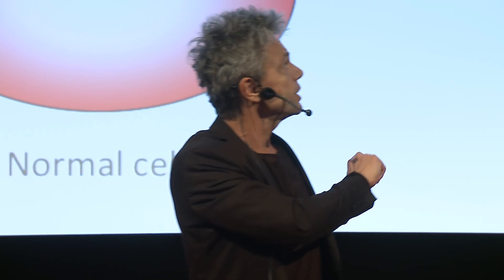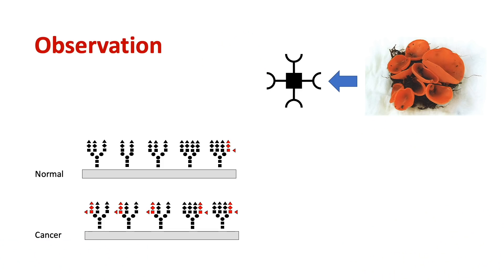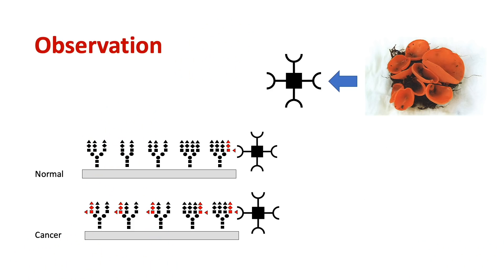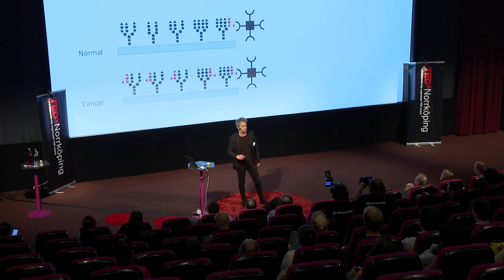That discovery led to a question: can we make something that could detect the cancer proteins and differentiate them from normal proteins? We started working on this in our lab using a lectin — a carbohydrate-binding protein. We found a lectin from a mushroom called the orange peel mushroom, which presumably would bind those cancer-specific carbohydrates. We tried the experiment, and it did bind carbohydrates — but unfortunately it bound both the cancer type and the normal type.